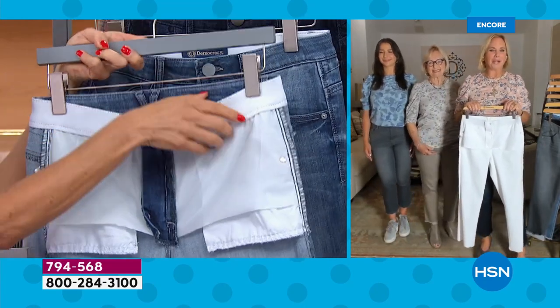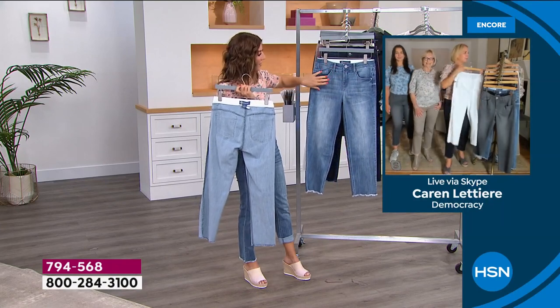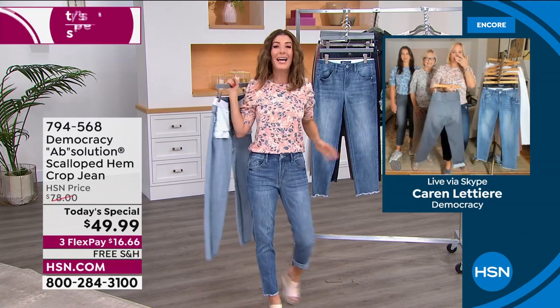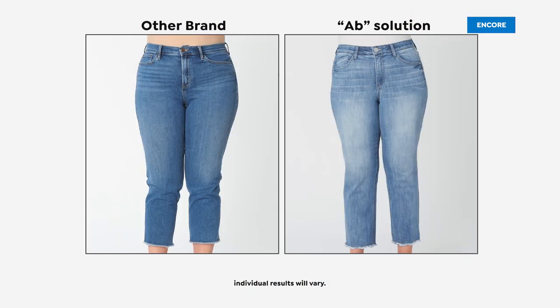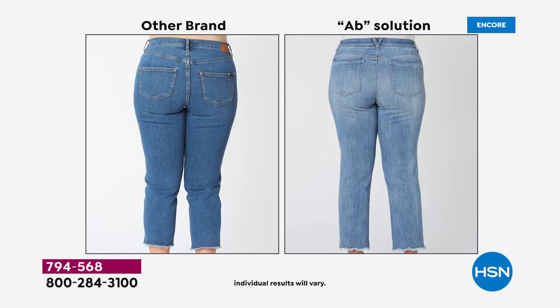Let's look at the before-and-afters, because when you put on Absolution jeans you really see the difference. Every detail in the construction is intended to flatter and enhance your shape. Look at the back view — in the other brand the pockets are tiny, don't cover the rear, and make you look flat and unflattering.